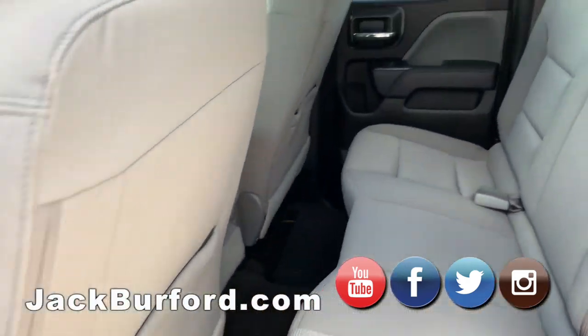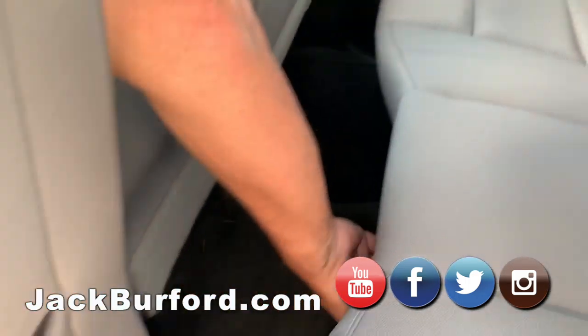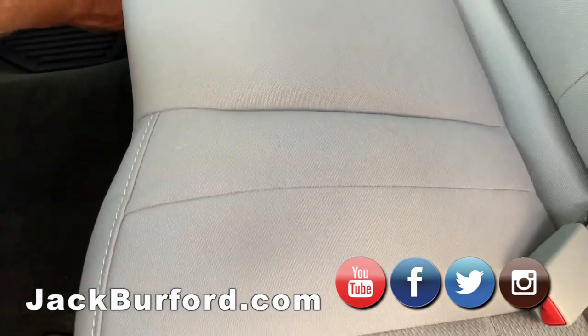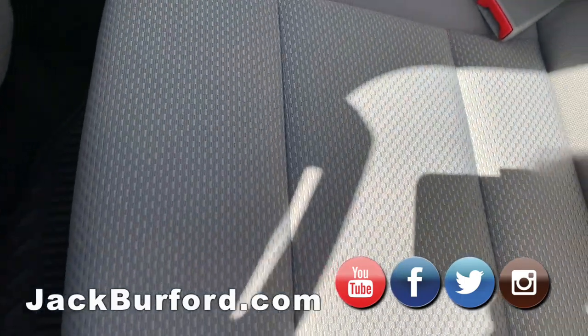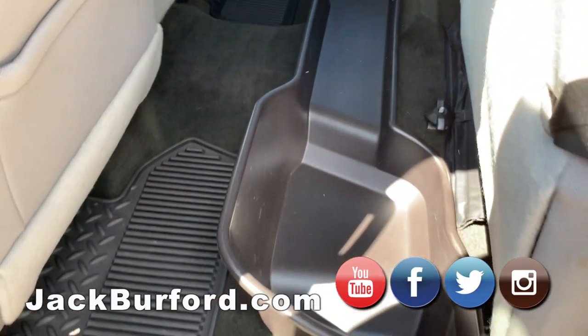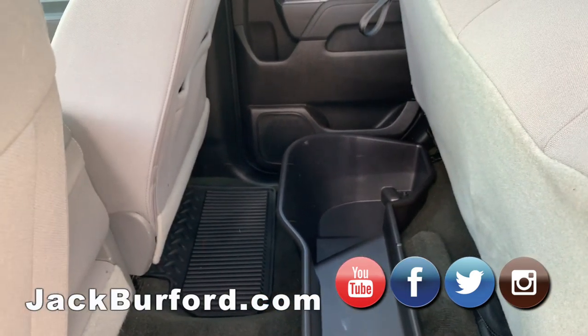You've got a double cab back there, and there's a really cool storage box underneath the rear seat. Pull that seat straight up and you'll see the little storage box under there.